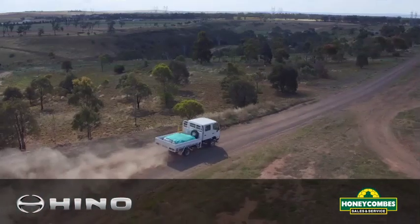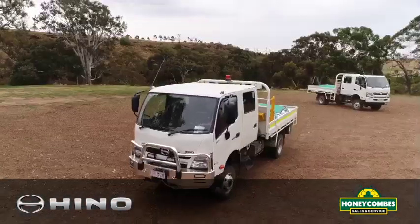G'day. Today I'm going to show you some of the user-friendly features in the all-new Hino 4x4 dual cab. What a great vehicle this is.